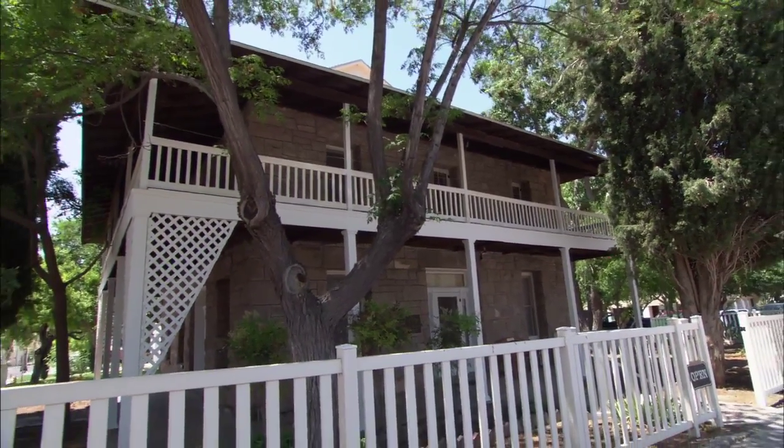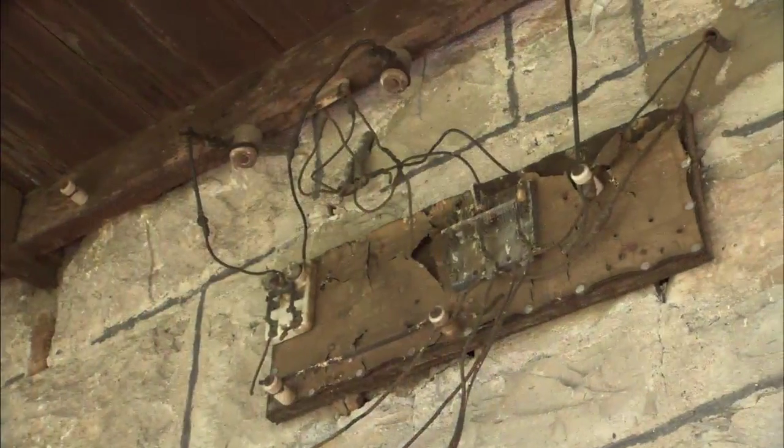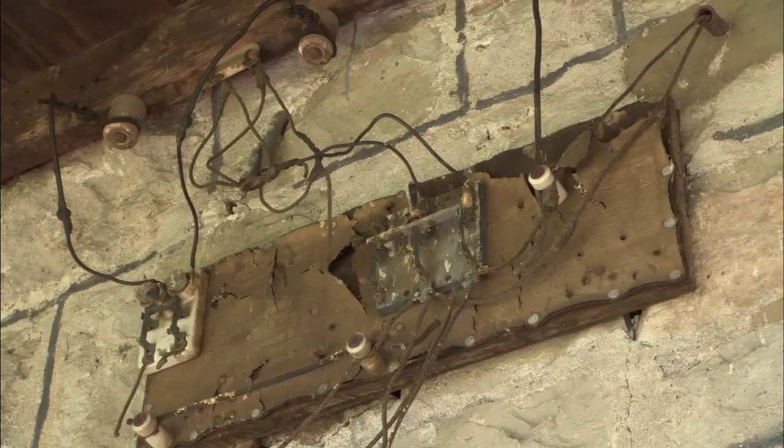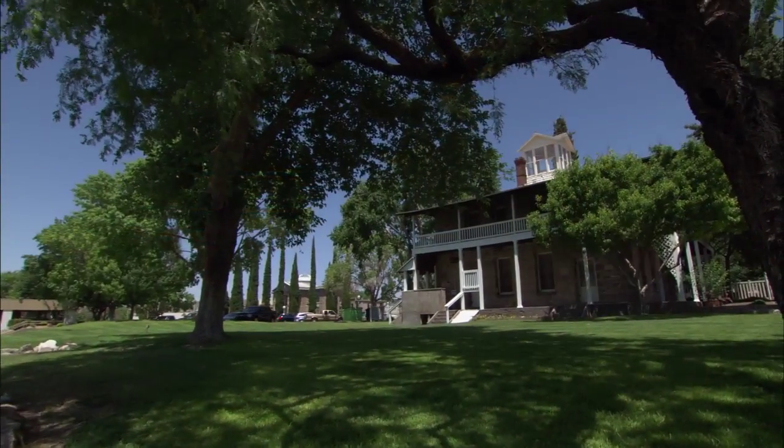There were other homes made of tufa stone, but the Benelli's house had modern conveniences few could claim this side of the Mississippi, including his passive air conditioning system and a lot of the other features that he put in here to make it a comfortable home as well.